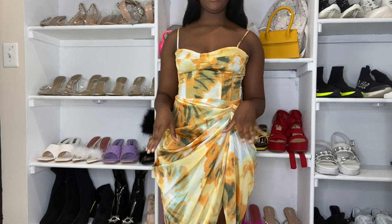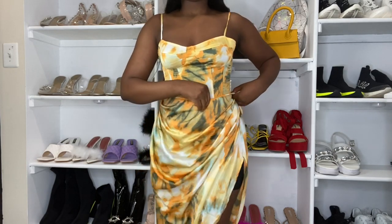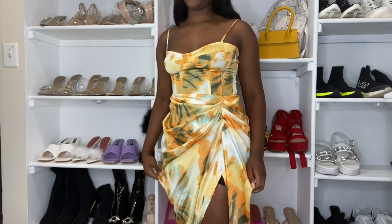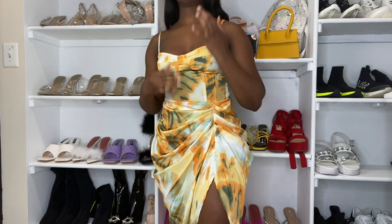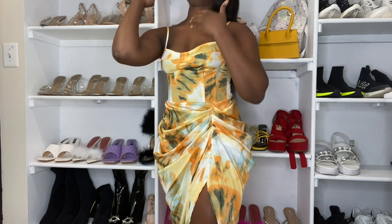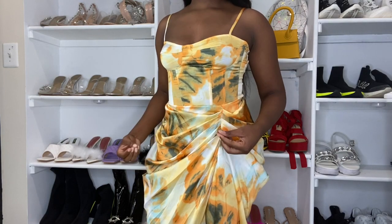I'm sure you guys have already seen this matching set going around — they have it in nude, green, and different designs; I think it also comes in a dress version. I've seen a few people wear it with the split on the side, but I just put it like this because I like the split right here in front. I got the corset in a size 8 and the skirt in a size 8 as well. The corset material is really stretchy so size 8 was fine, but the skirt is not stretchy — I'd advise you to go a size up with the skirt.